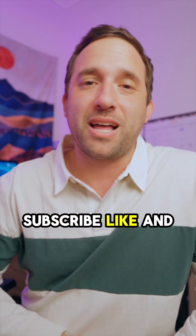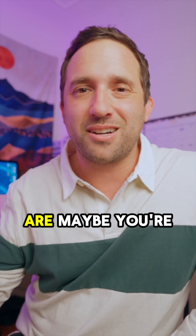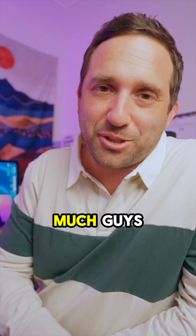Well, thank you guys so much for watching. Be sure to subscribe, like, and comment. Let me know if you use Premiere Pro or Final Cut Pro and what your thoughts are. Maybe you're a DaVinci user, maybe you're a CapCut user — let me know, let me hear it. Thanks so much guys.